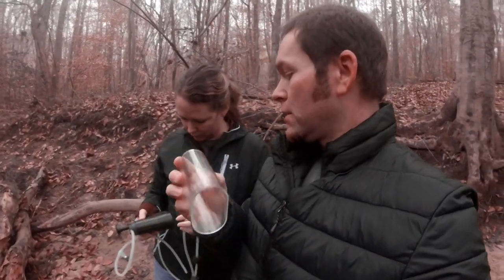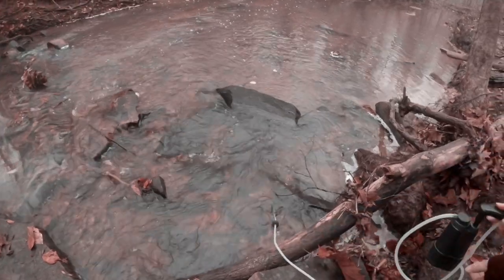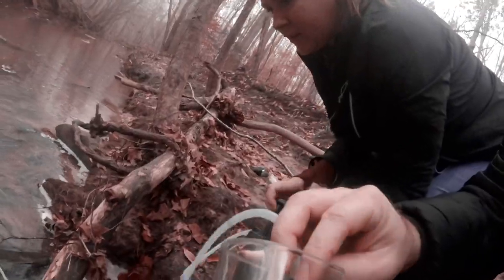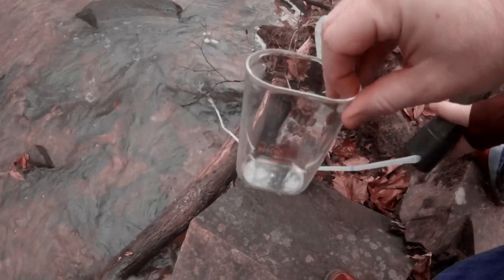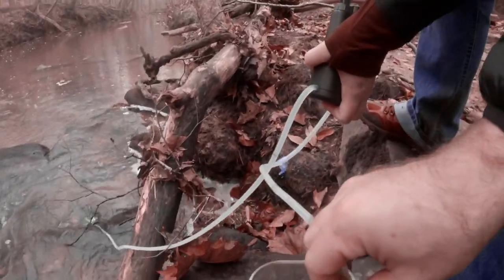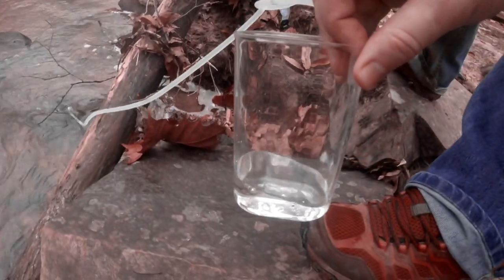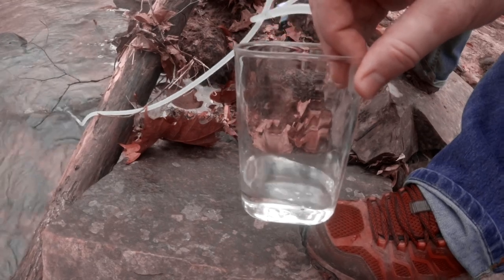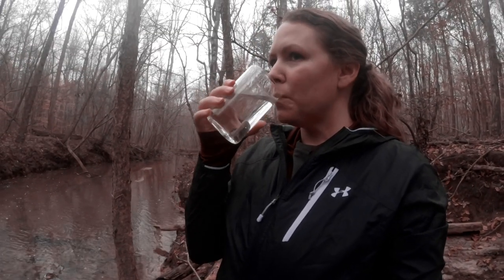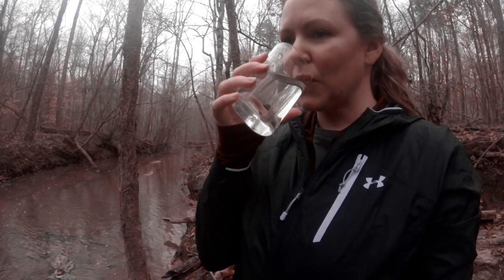The lid that comes with the Survivor Filter Pro can be used as a cup, and that's what we're going to do — drink right out of it. She drops it off into the water, lets it float, gets the return hose in, and pumps it. Just make sure the bottom part is pinched. It tastes like water — there's a sweet taste to it, and it looks clean!